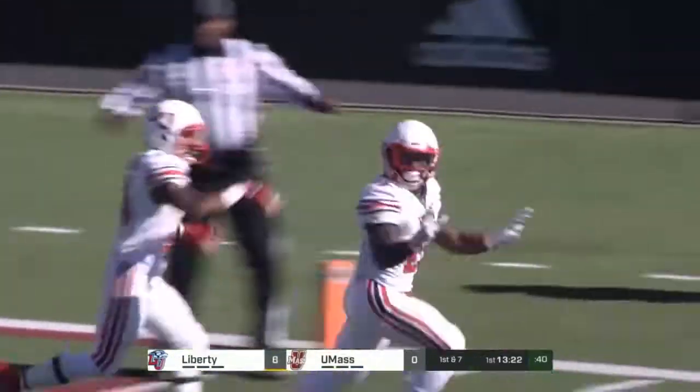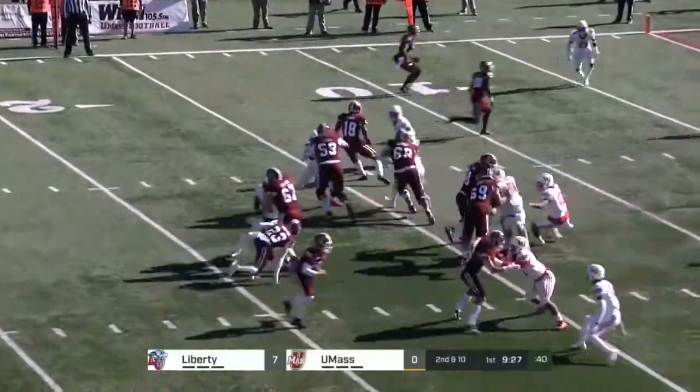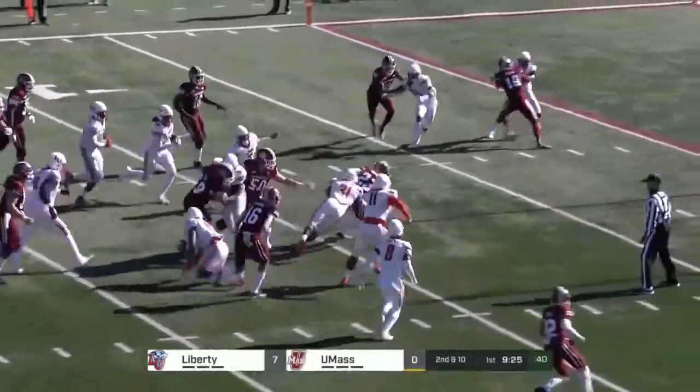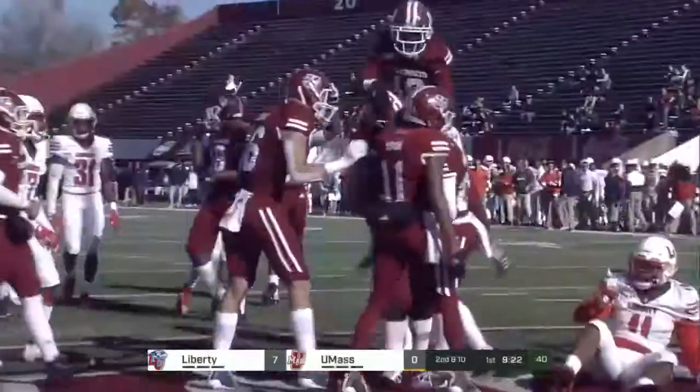It's Hickson, who scored twice in the game here last year. 15 yards away from a tie — Roberson, nice cut up the middle. Roberson in. Touchdown, UMass.